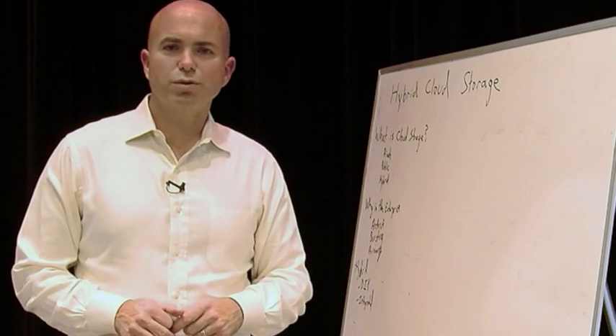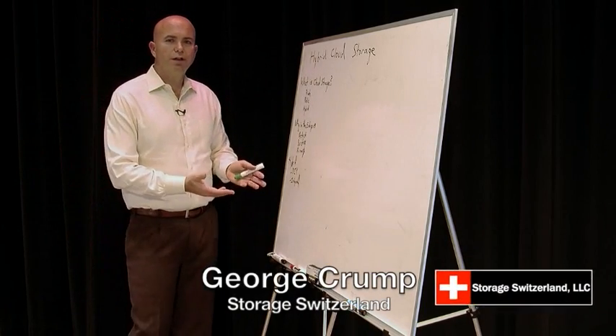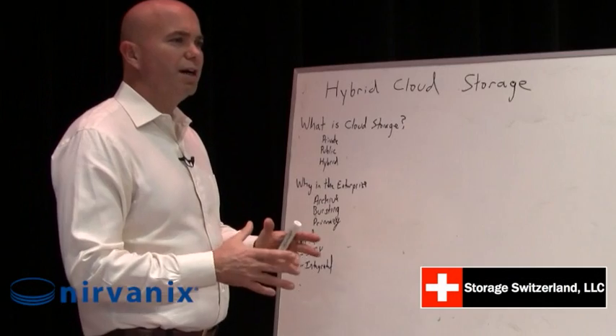Hi, I'm George Crump, lead analyst with Storage Switzerland. This is part of our ongoing series of Chalk Talk videos that we're doing on various subjects in the storage industry. Today we're going to focus on hybrid cloud storage.